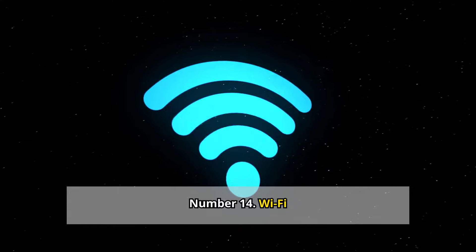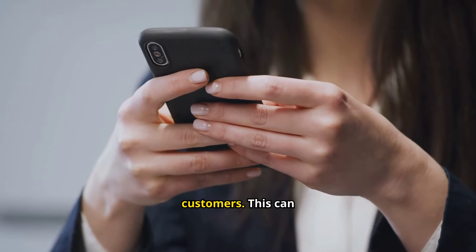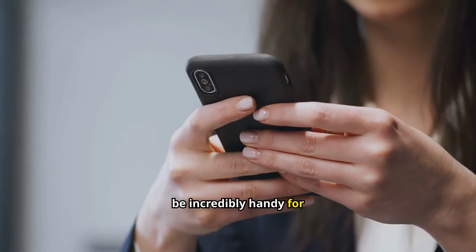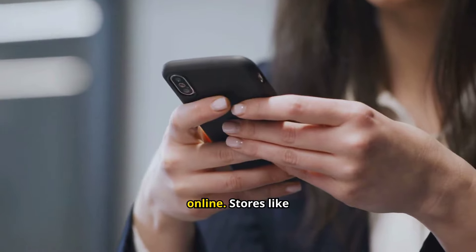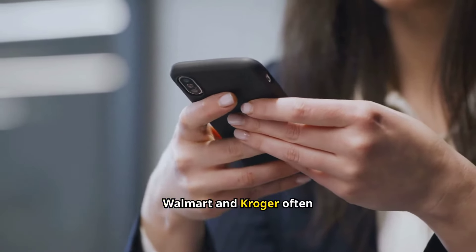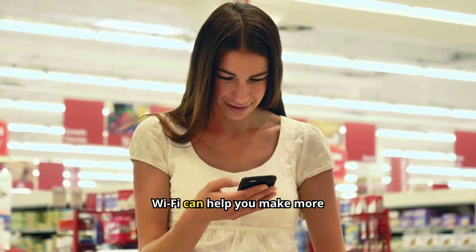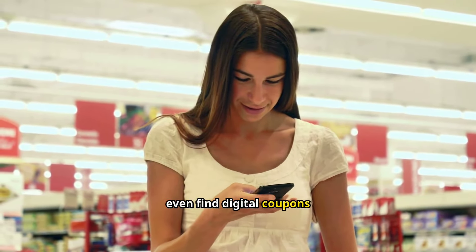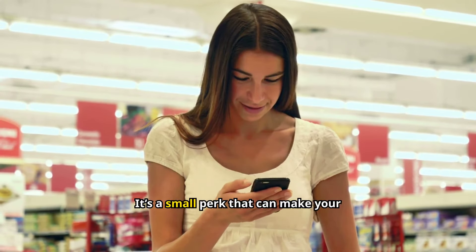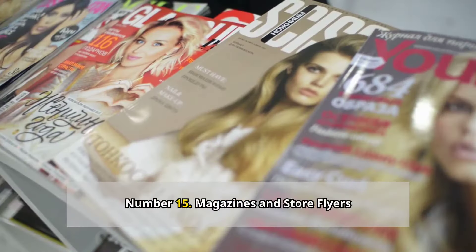Number fourteen: Wi-Fi. Many large grocery chains now offer free Wi-Fi to their customers. This can be incredibly handy for looking up recipes, checking your digital shopping list, or comparing prices online. Stores like Walmart and Kroger often provide this service. Having access to free Wi-Fi can help you make more informed shopping decisions and even find digital coupons while you're in the store, making your shopping trip more efficient and potentially saving you money.